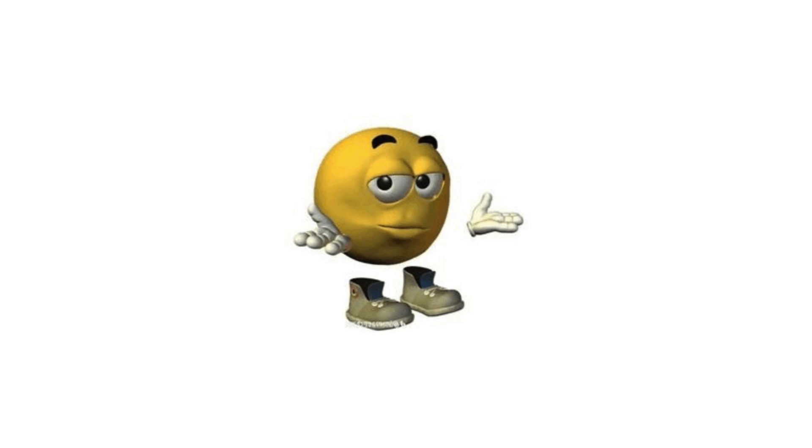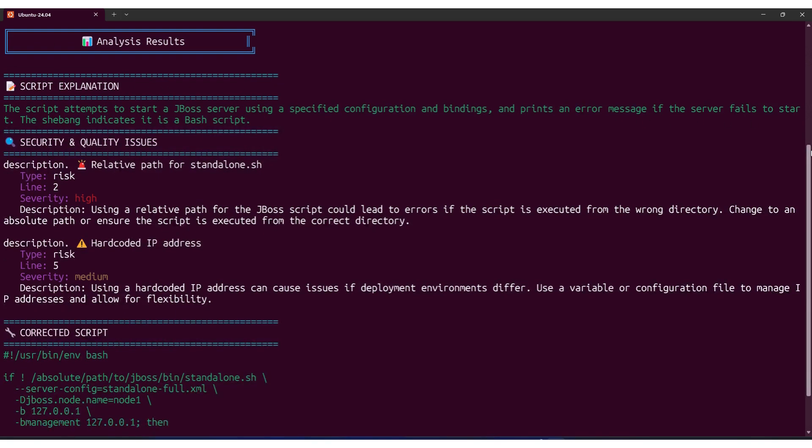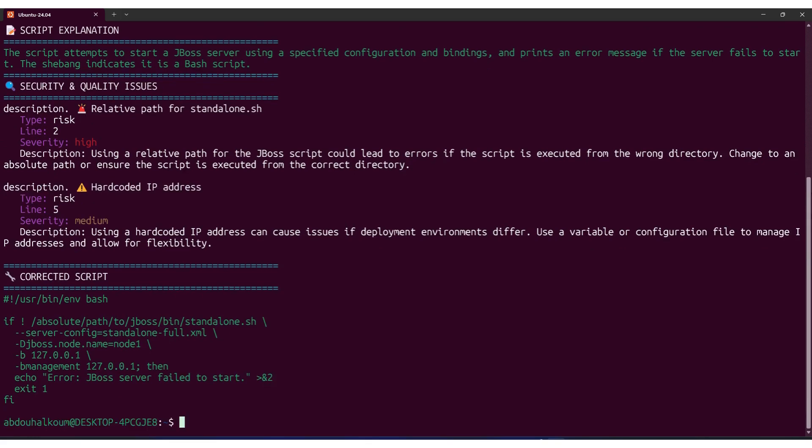By the way, ever piped a command into Bash and thought, 'please don't break my system'? We've all done it. With this new CLI tool, you can scan any shell script right in your terminal before running it. It gives you a full security report and even shows you a fixed version of the code ready to use. So next time, before you hit Enter, run it through this first. Links below.